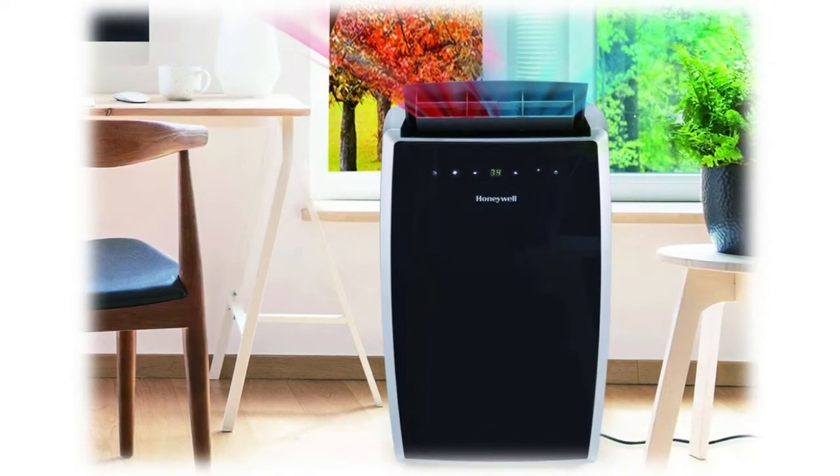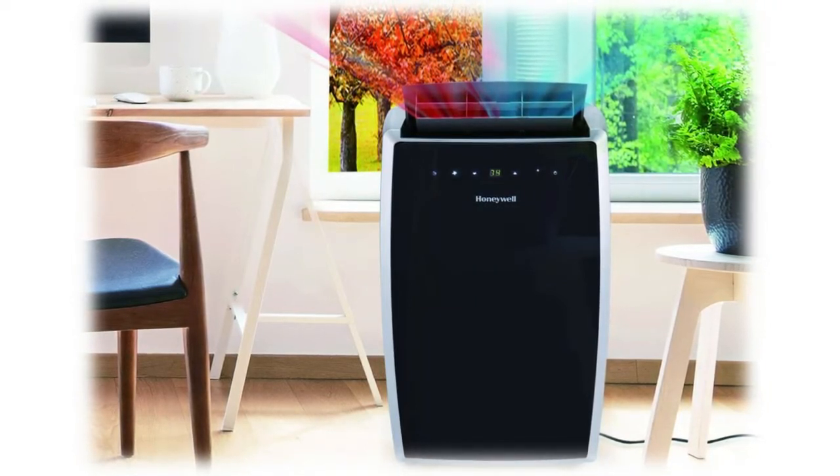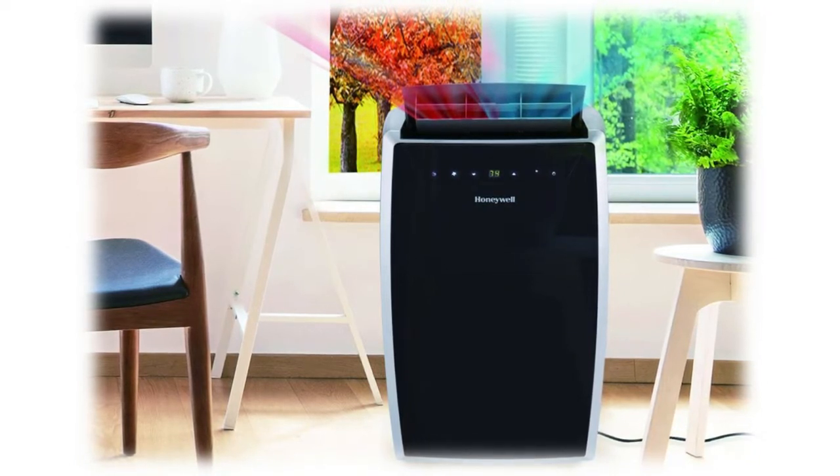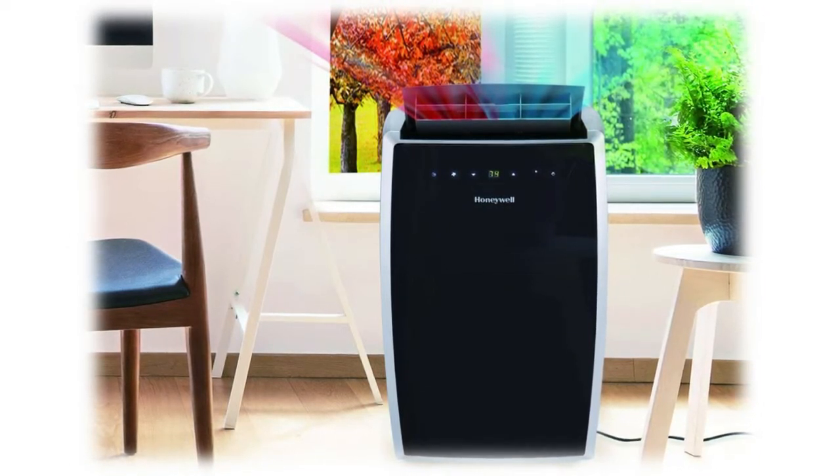Enjoy a simple-to-use digital control with three fan speeds, advanced LCD display, a 24-hour energy-saving timer, and a remote control — batteries included.